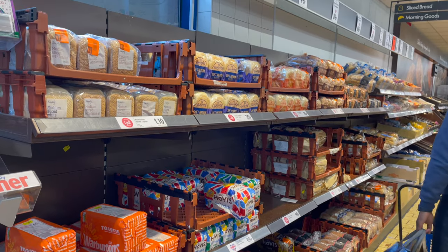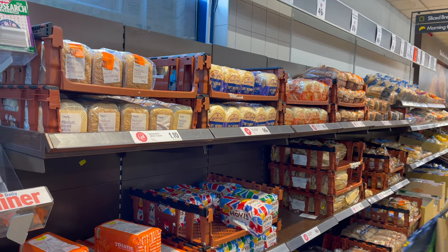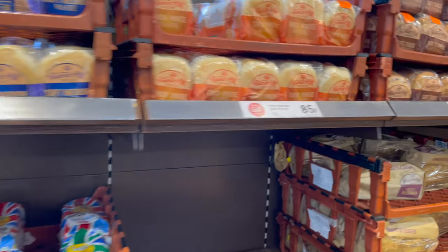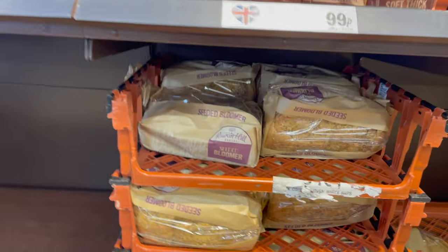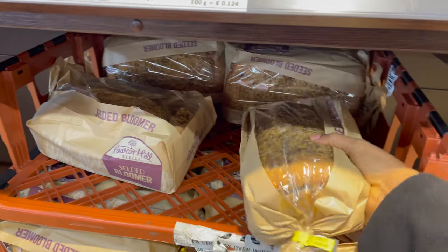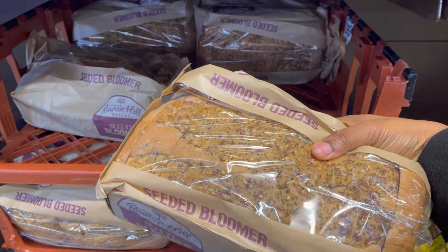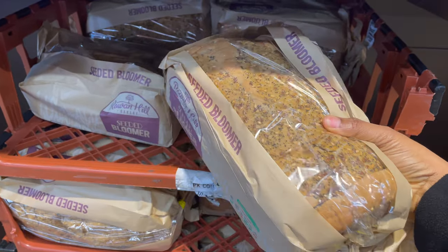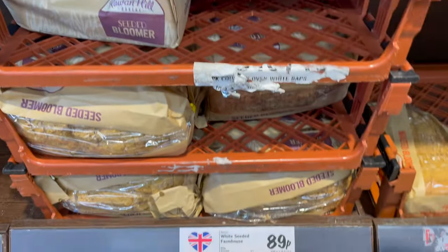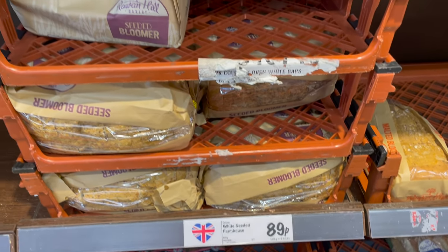Let's go to the bakery section. I like that their bread is always fresh — the bakery section always smells so good and I'm always tempted to buy a lot of items, but today I'm just going to get this seeded bloomer and it costs just 99 pence. I really like this bread and we always buy it when we come to Lidl.